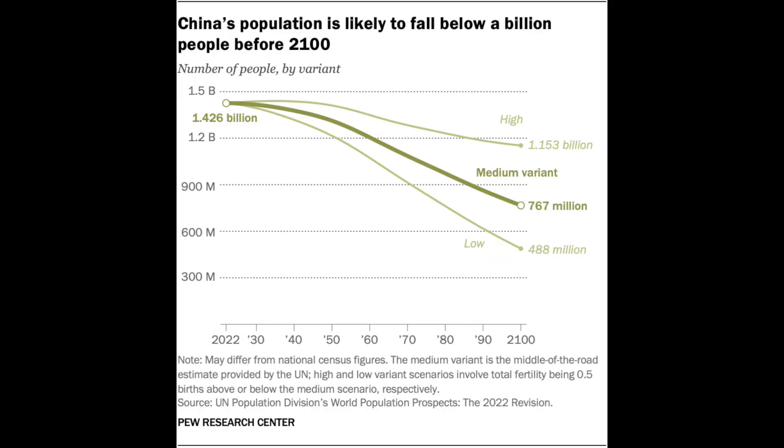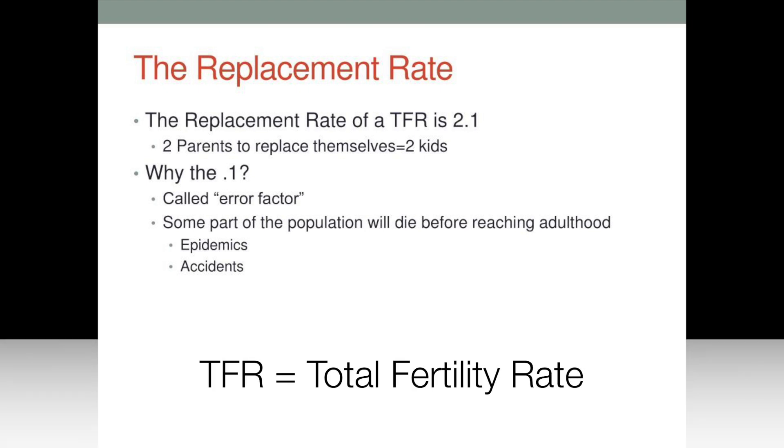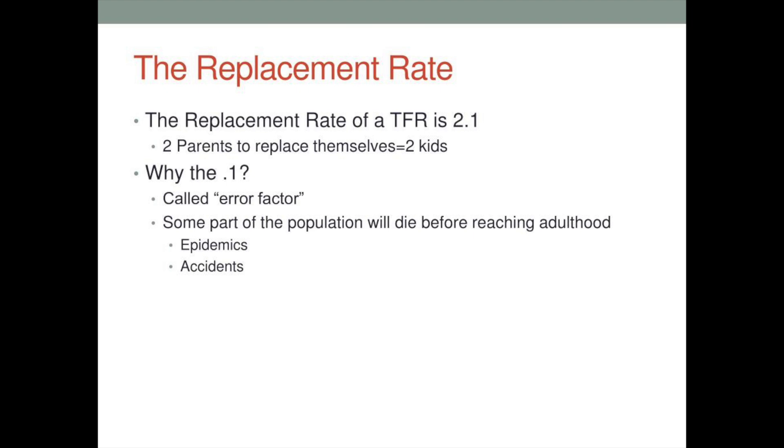You hear a lot about populations in decline, one of the main ones being China, and the replacement rate is 2.1 children per household. Why 2.1 children? Well, to replace the parents you need two, and then just because there's illnesses or accidents or something happens, you need that 0.1 to just make sure we get over the hump. So the replacement rate for anything is 2.1. That's going to be the focus of our show today.